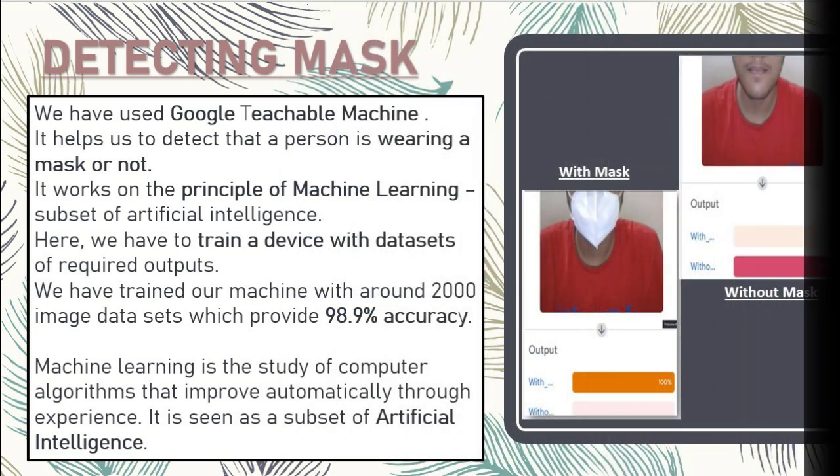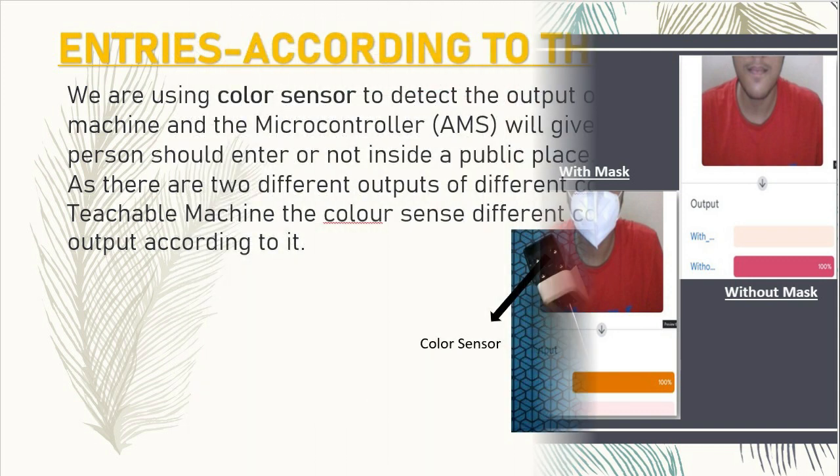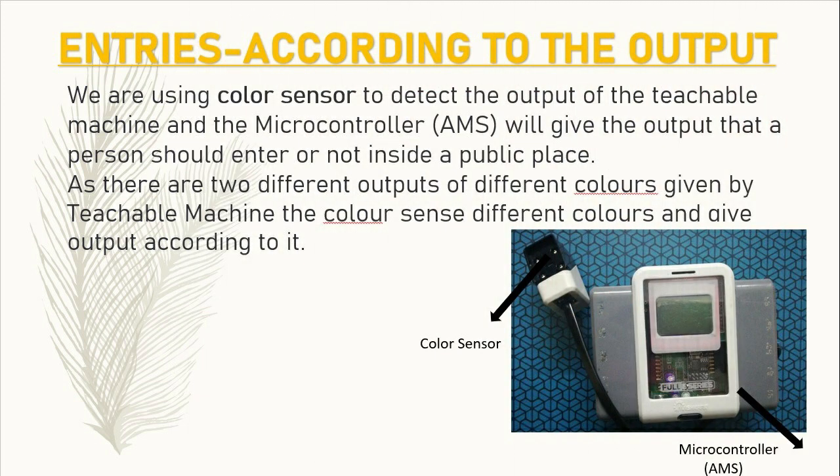We are detecting masks with Google Teachable Machine. We trained our model with around 2000 images in datasets of 'with mask' and 'without mask'. With the help of machine learning, it can provide us the output in real time, telling us whether a person is wearing a mask or not.